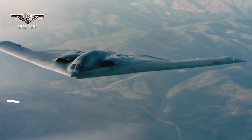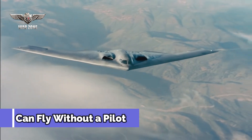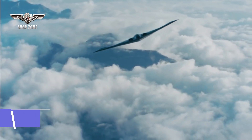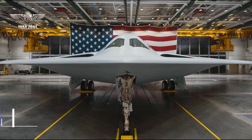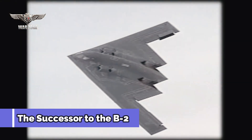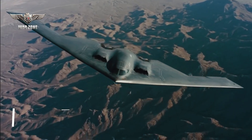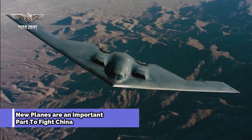Northrop Grumman says the B-21 can carry both conventional and nuclear weapons and can fly without a pilot. The B-21 Raider is the successor to the B-2 built by Northrop starting in the 1980s, and is a key part of the Pentagon's plans to counter China as the U.S. main global challenger.